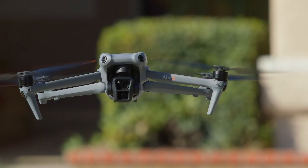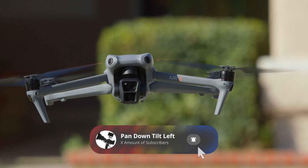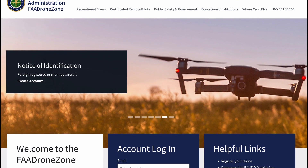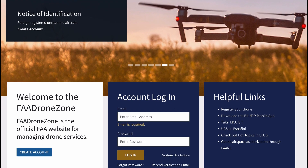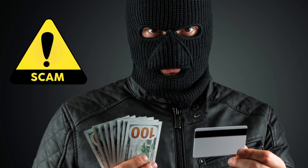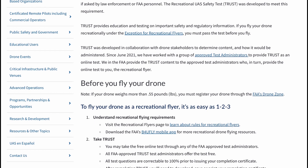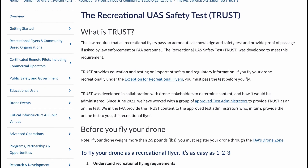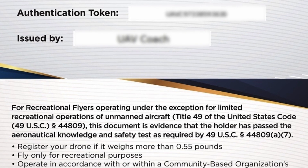So you got your first drone. Before you go out and make your maiden flight, there are a few things to consider. The FAA requires that you go to the Drone Zone and get your TRUST certificate. I left a link to the official TRUST page on the FAA site. There are scammers on the net that will take your money, so using the official FAA page ensures you won't get scammed. The TRUST certificate is free, by the way. You'll need to have it printed out and carried on your person whenever you fly.